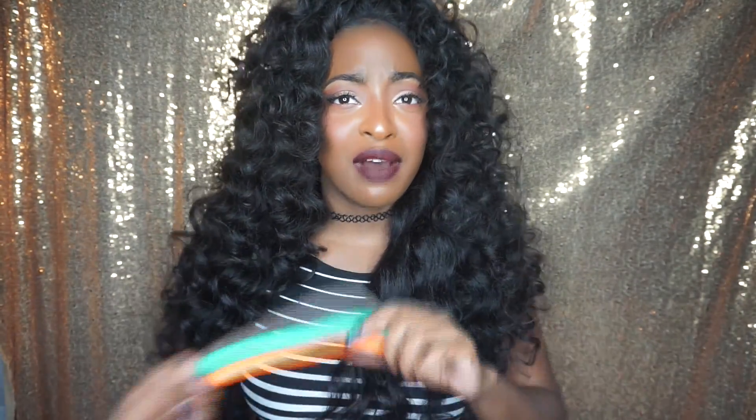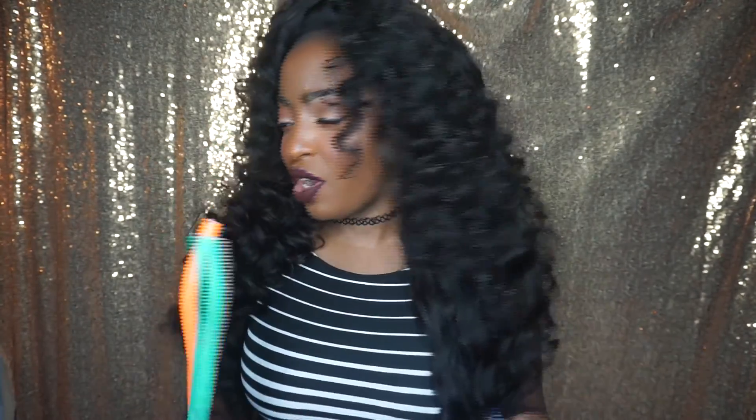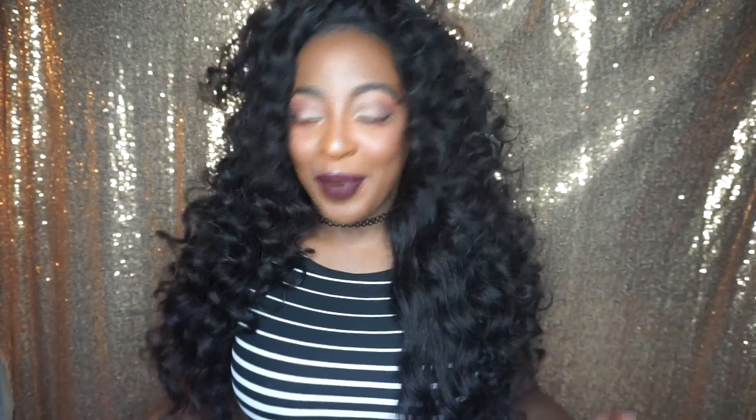These are the flexi rods I use — they are really thick. A lot of you guys always ask me about how I flexi rod my hair, and I have videos coming really soon for that. I like to use thick flexi rods when I curl my hair because I like the way the curls come out — I don't like really small baby Shirley Temple noodle curls. The hair is really thick and really full.